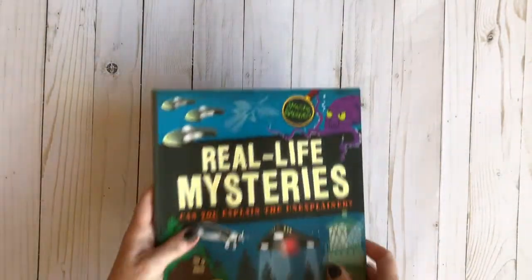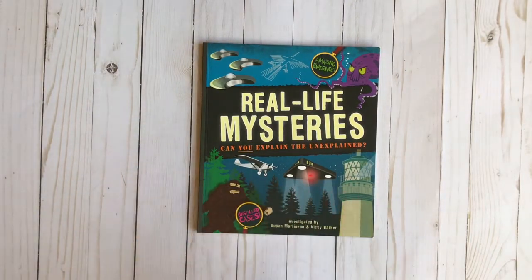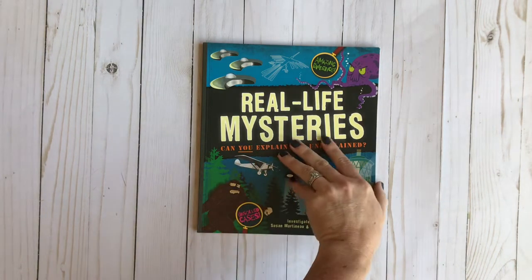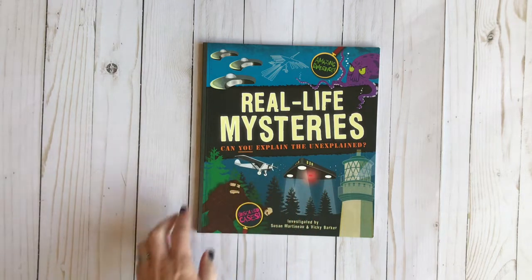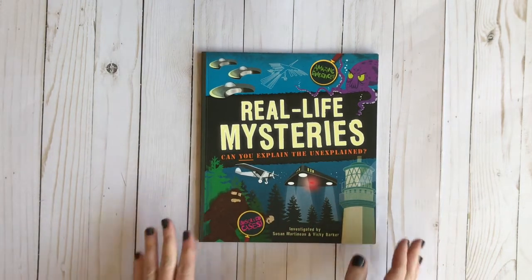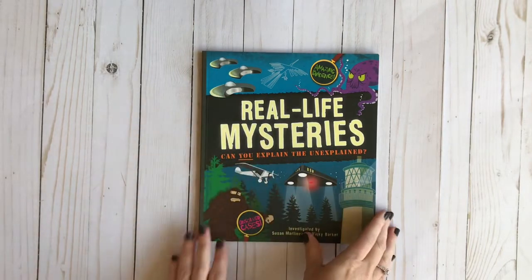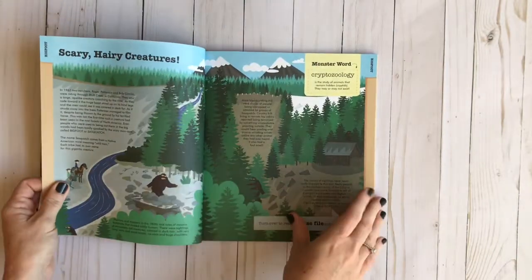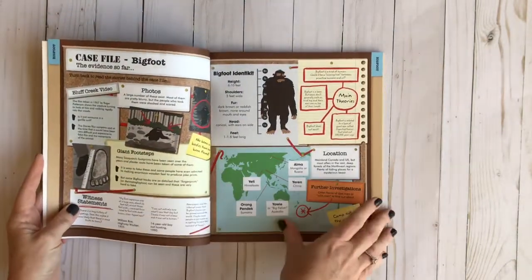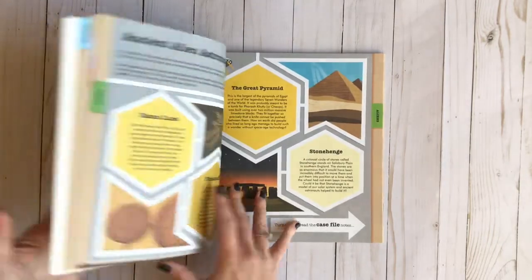I went to a homeschool convention and picked this up from an Usborne rep. It's called Real Life Mysteries: Can You Explain the Unexplained? This is really neat because he loves things like this — he's very interested in Bigfoot and UFOs — and it has some really neat stuff. You can learn about ghosts, Bigfoot, all kinds of things. So we'll read through this also.